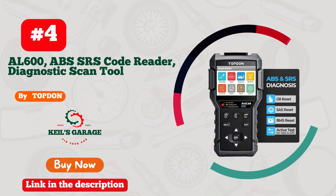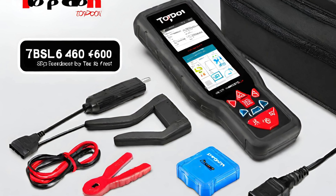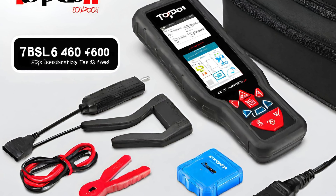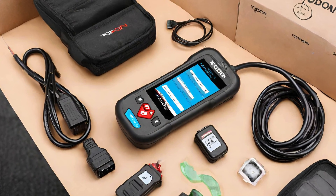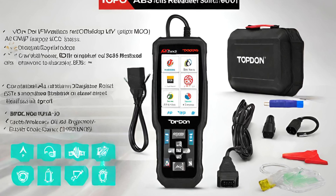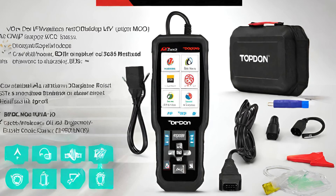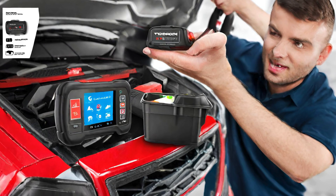Number 4: Topton's OBD-II Scanner with ABS and SRS is a game-changer for automotive enthusiasts. Unleash the power of diagnostics with this sleek device that seamlessly integrates ABS and SRS functionality. Its intuitive interface makes troubleshooting a breeze, providing real-time insights into your vehicle's health.